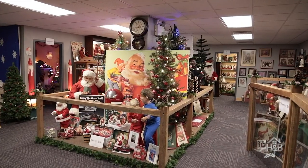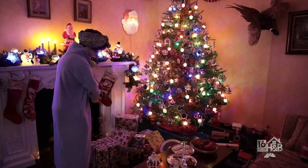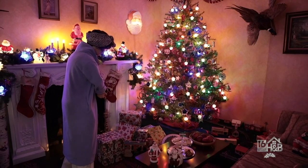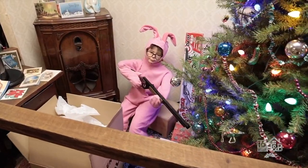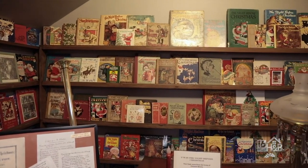This is the first place that you see when you come here. There are eight rooms in here, and each room has a theme — from the 1950s to Christmas movies to Santa Clauses and all kinds of different things. There's so much here and we can't wait to show everyone, so let's go!